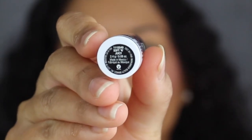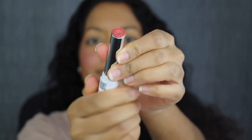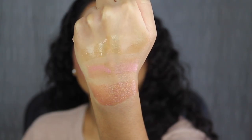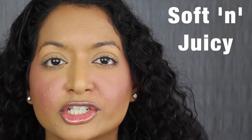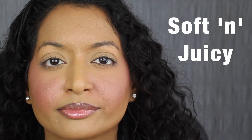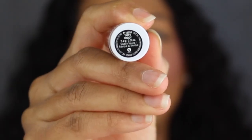The next shade is called Soft and Juicy. The shade in Soft and Juicy has a little bit of shimmer in it. I'm not into shimmer lip products but I do want to see if I can feel the texture on my lips. I'm going to press my lips together. There's no grittiness at all.